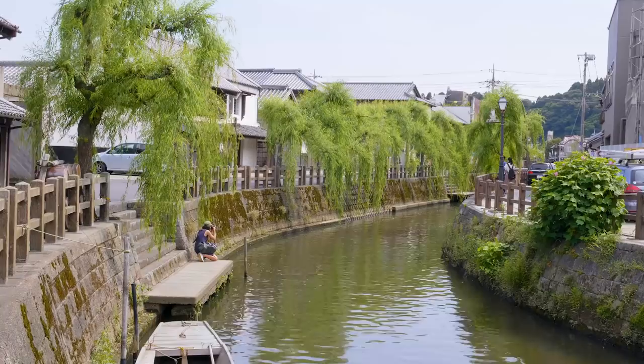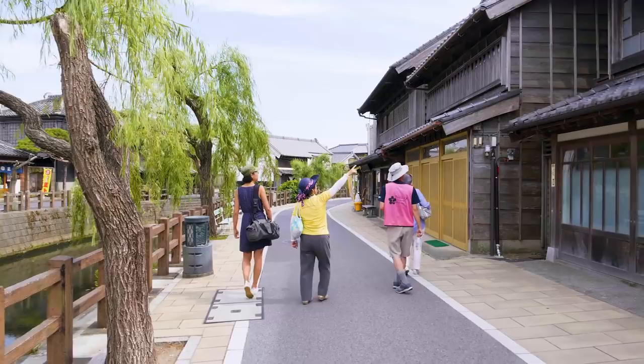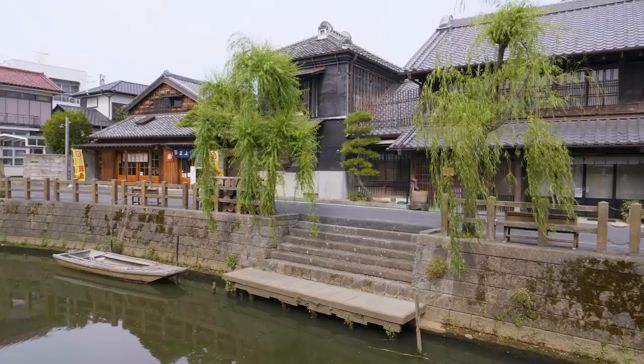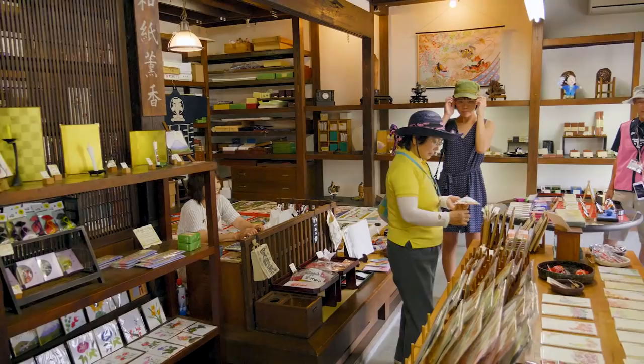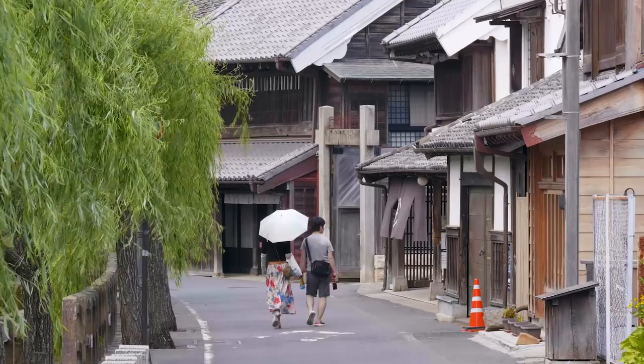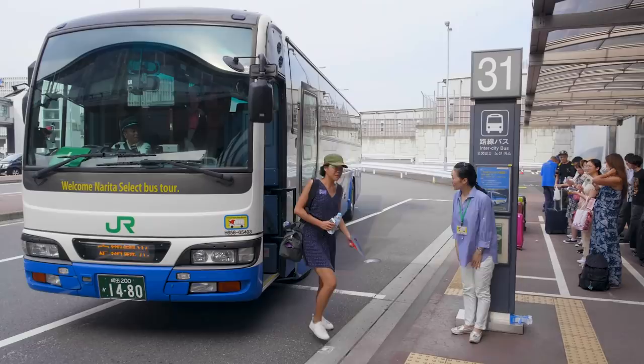After the museum, you'll take a pleasant stroll along the Ono River, which runs through the historic and picturesque center of town. Here, there are many well-preserved buildings dating as far back as the feudal period, which is why Sawara has been given the nickname Little Edo — because exploring the many traditional-looking shops, residencies, and warehouses feels a bit like going back in time. After finishing in Sawara, the tour ends back where it started, either at Narita Airport or JR Narita Station.